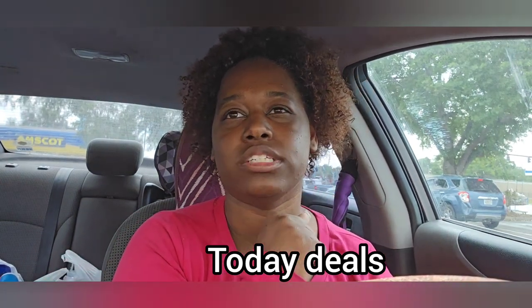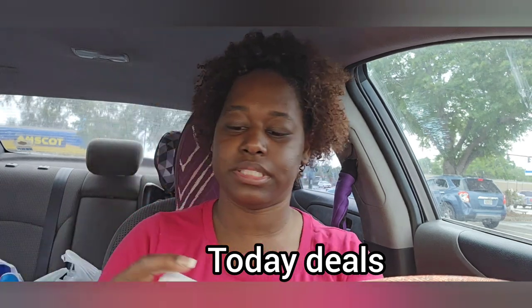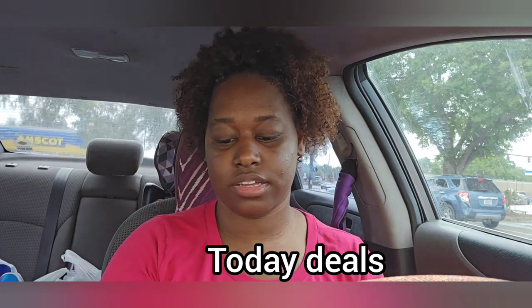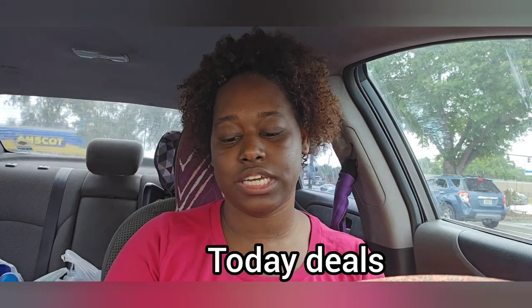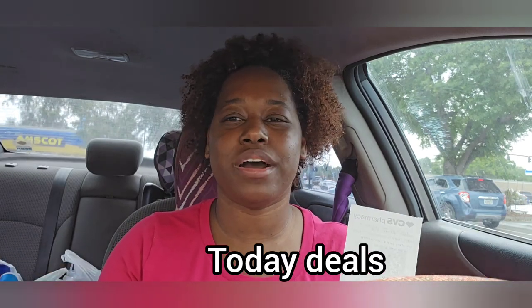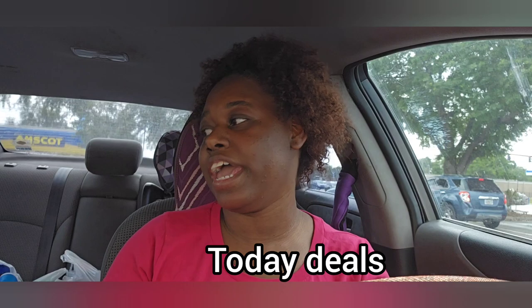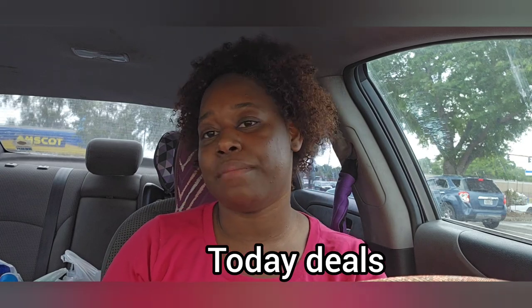I spent altogether $8 for the first detergent deal and $7 for the body wash deal plus $25 for the last transaction — so about $40 out of pocket total. But I got back most of my money because I had extra bucks. We are starting next week's deal with $6, and I most likely want to do a toothpaste deal to get more extra bucks because that's the easiest way. Thank you guys for watching. Don't forget to like, comment, and subscribe.